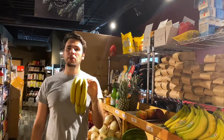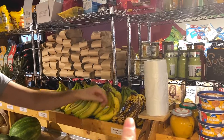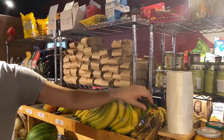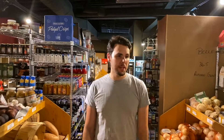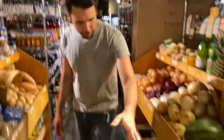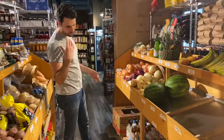Bananas will always be your number one seller. Any store you go to, bananas will be the number one seller. If you ever see a store with bananas that aren't green, that means they're not performing well. We had a slow week — but we actually have a lot of people that ask for ripe bananas too, which is weird. They do bake with them — banana bread and stuff like that.